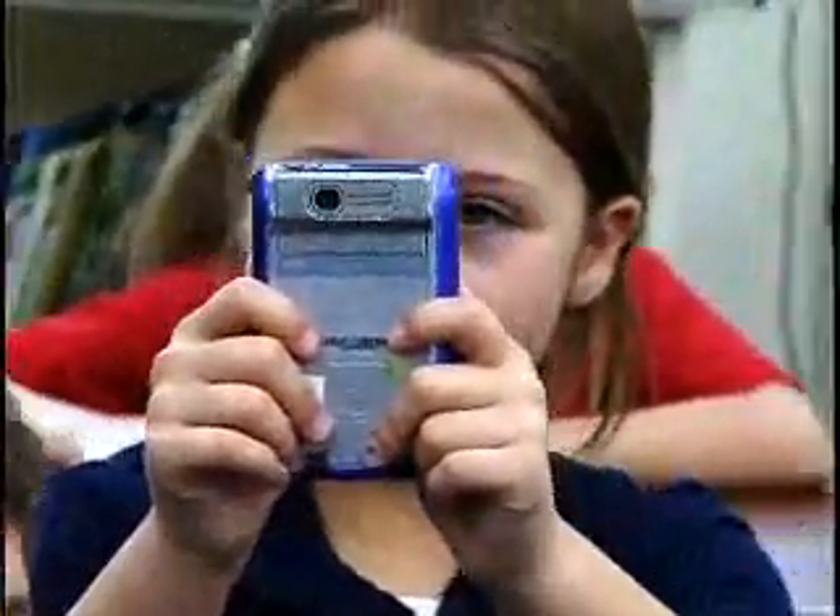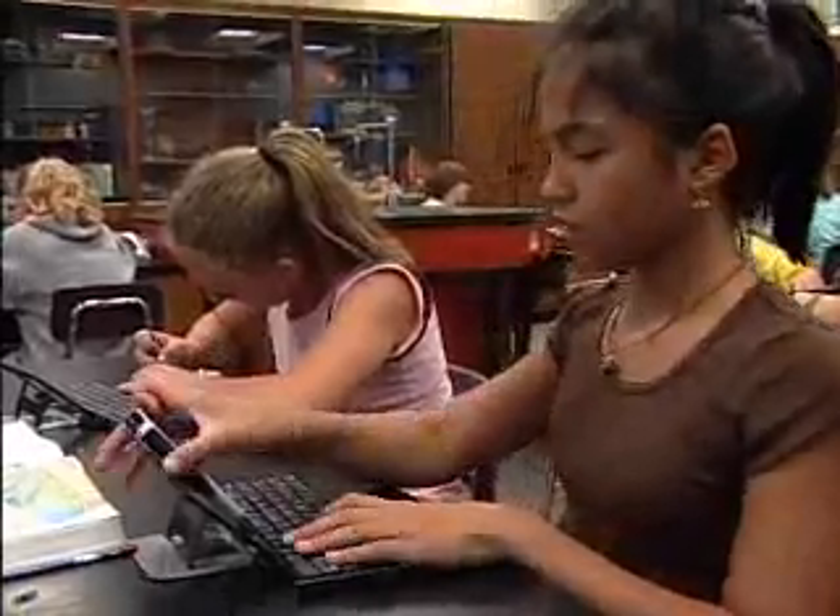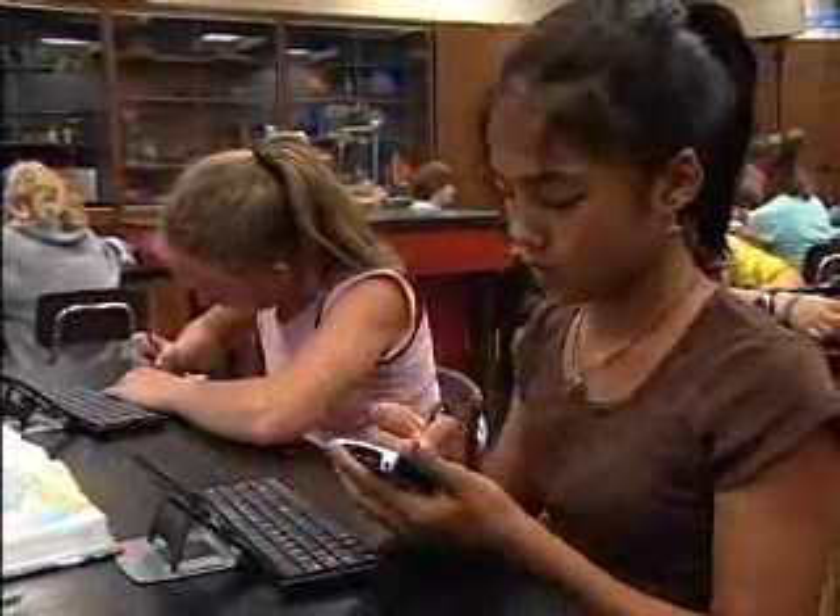The biggest impact that I've seen with the handhelds on my students is, first of all, it's a motivator. It tends to motivate students to want to learn. It also acts as a good organizer for the students.